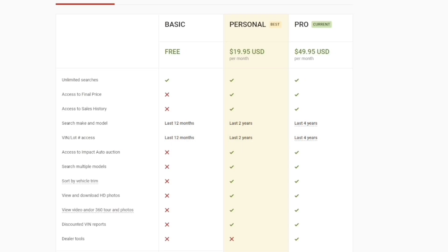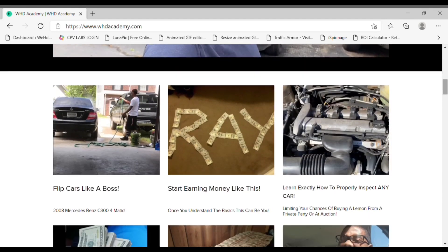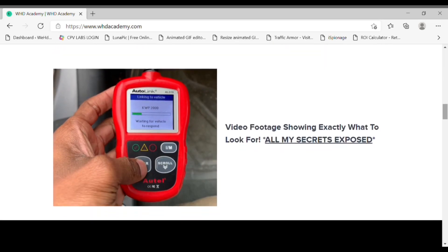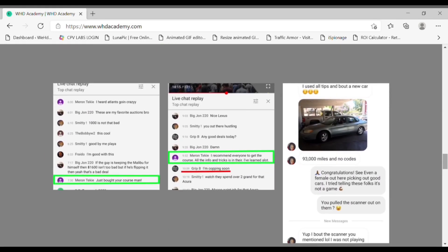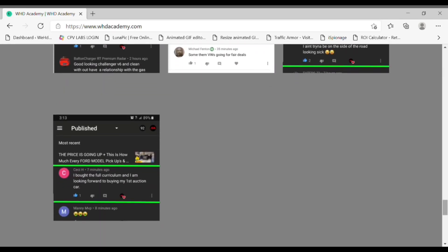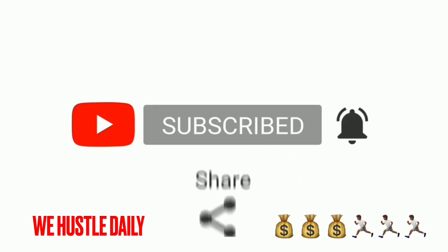What's up Hustle Nation! This video has also been sponsored by WHDacademy.com — the online course that's going to teach you everything you need to know about the auction game: all my tips on how to properly inspect cars and, most importantly, how to make money. I've been doing this for a while and I have plenty of testimonials on how I've helped others gain success in this business. If you're interested in learning, click the link in the description below. Subscribe — yes sir, we're getting it in! Depression, recession — we don't make it, you already know!